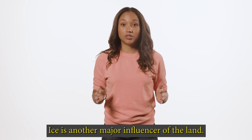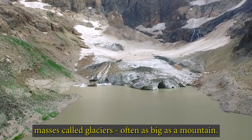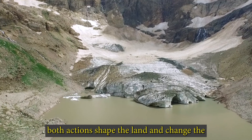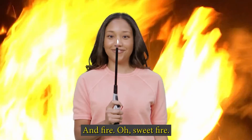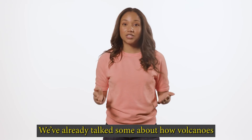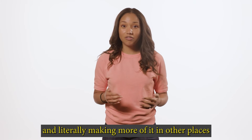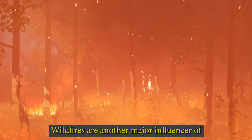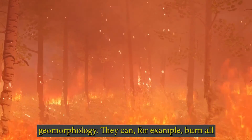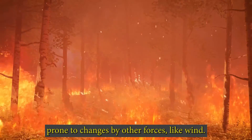Ice is another major influencer of the land. In colder parts of the world, there are huge frozen masses called glaciers, often as big as a mountain. Glaciers can shift or melt over time, and both actions shape the land and change the surface of the earth. Wildfires are another major influencer of geomorphology — they can burn all trees and plants in an area and make the land more prone to changes by other forces like wind.